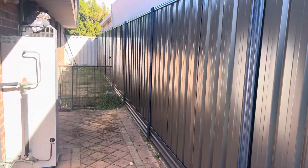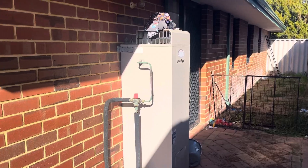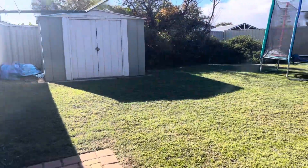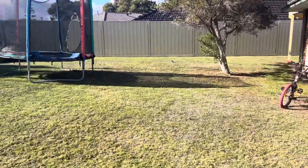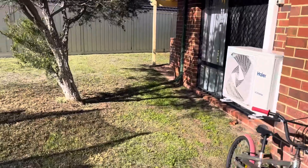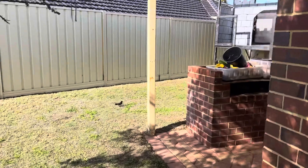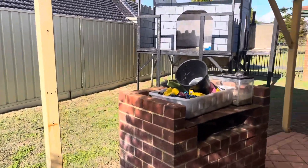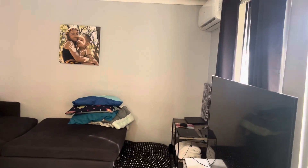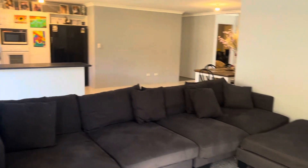And the hot water system off the laundry. Another quick look inside from this angle just to show you the great size of this space.